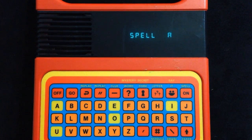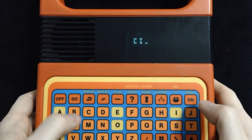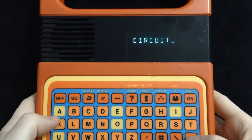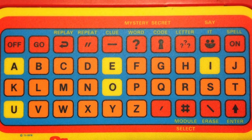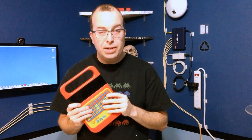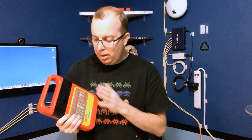Let's take a look at some of the activities you can actually do on one of these Speak & Spells. The primary function is to help kids learn to spell. You'll notice the keyboard is in alphabetical order and not the standard QWERTY layout used today. Development on this product started in 1976, long before personal computers became popular, so the development team probably just didn't think that kids needed to learn to type back then.